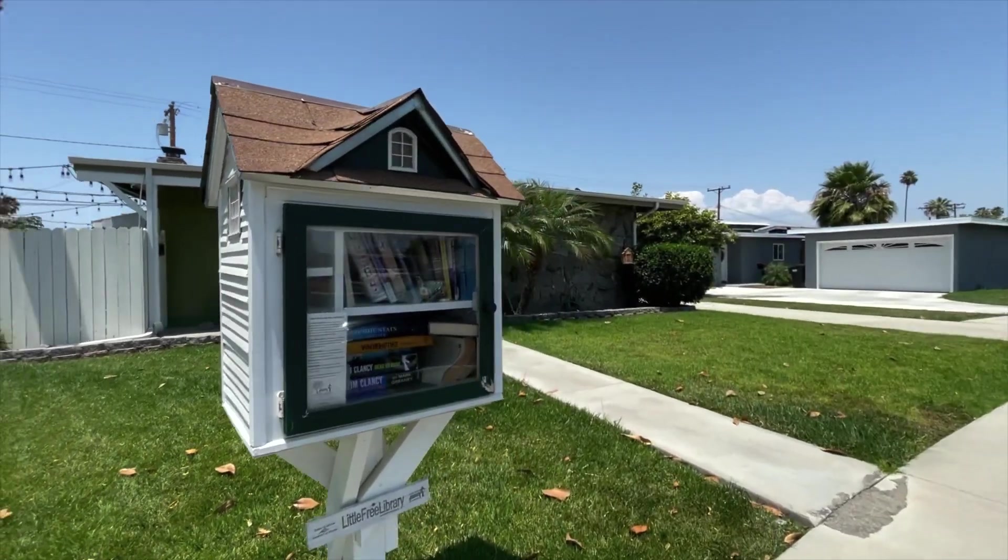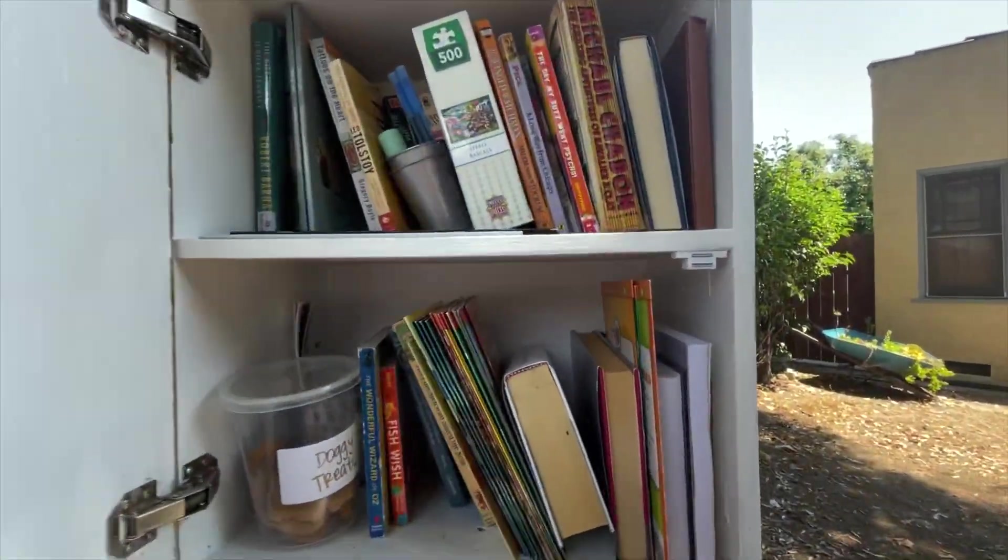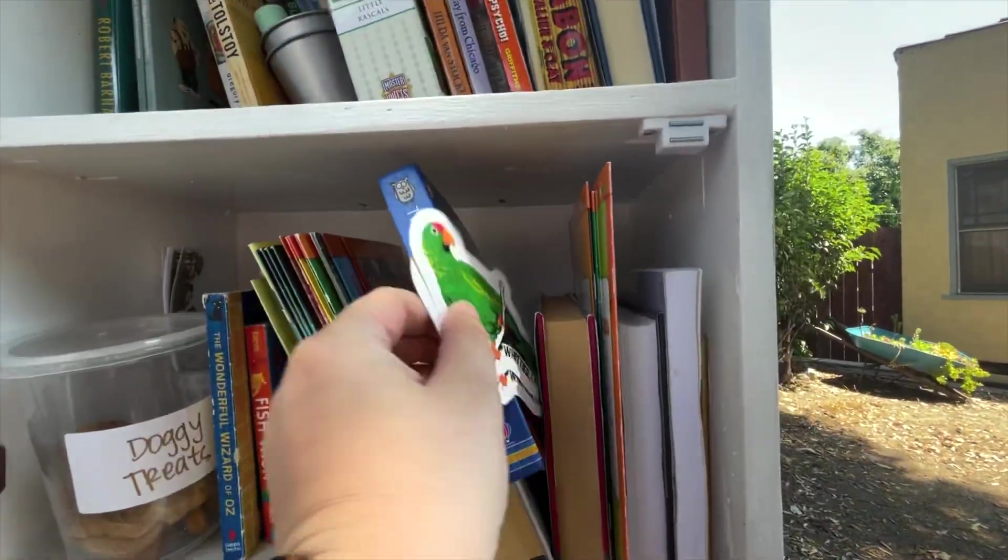In Whittier, a lot of streets have these fun mini libraries. They're called the Little Free Libraries, and today I decided to drop off some books and tell you about the benefits of having one of these on your street.